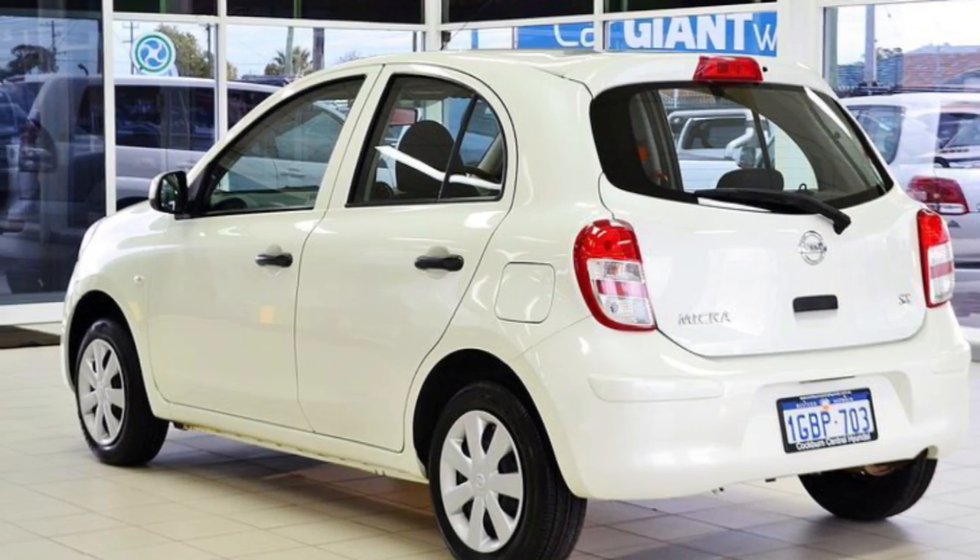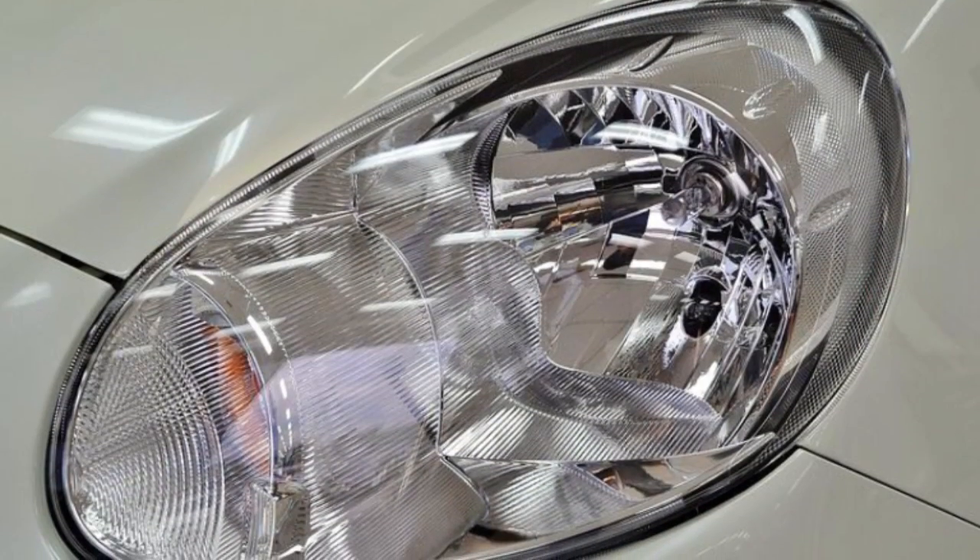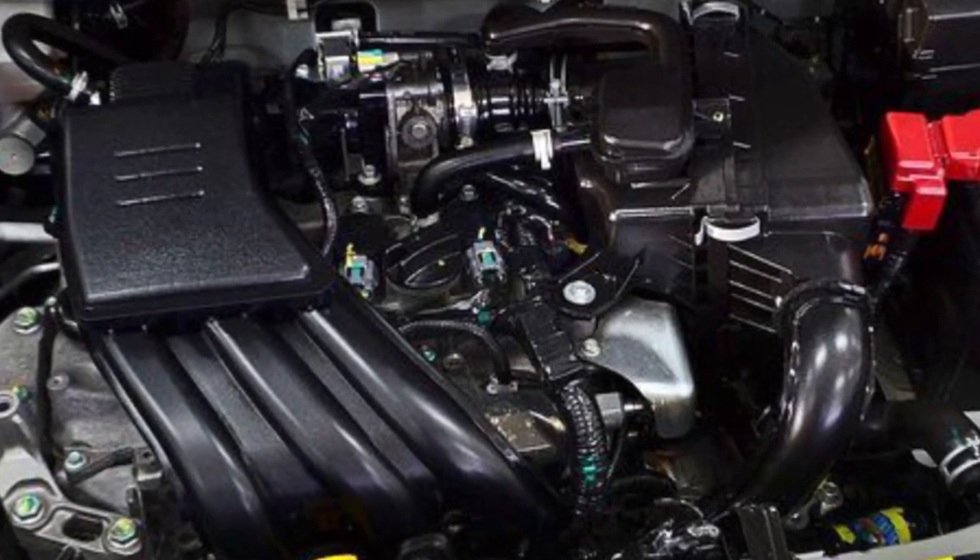This vehicle has all the features you could dream of: remote central locking, power steering, air conditioning, a CD player. The anti-lock braking system will help deliver you safely to your destination. And more.